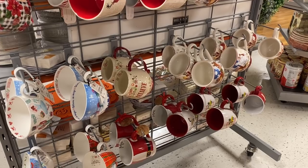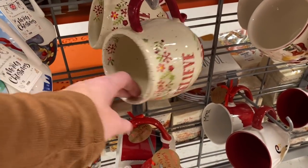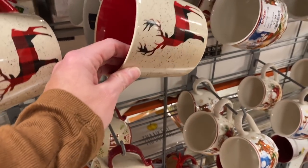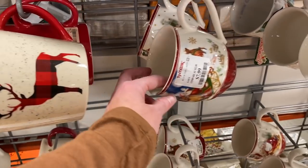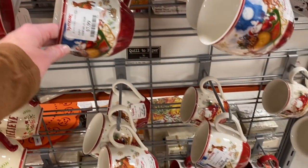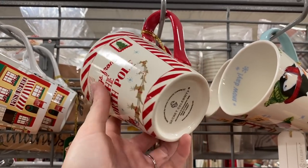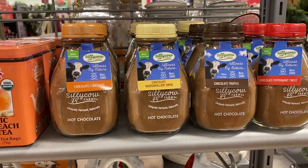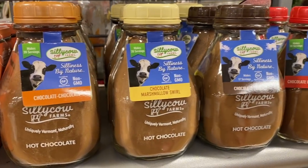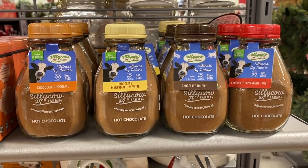They always have tons of seasonal Christmas mugs here at TJ Maxx, usually at a very affordable price. I think these are like $2.99. This one right here is $7.99 — that's more of a traditional style. This mug right here says 'Greetings from the North Pole' and it's only $3.99. And look at all of this yummy hot chocolate — they have chocolate chocolate, chocolate marshmallow swirl, chocolate truffle, and chocolate peppermint twists.